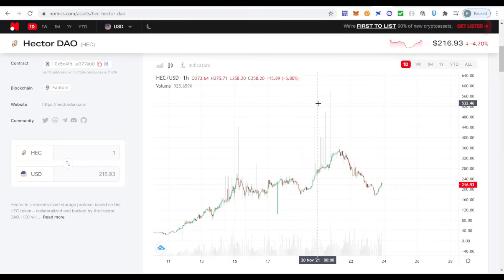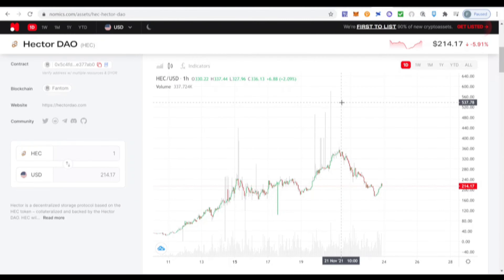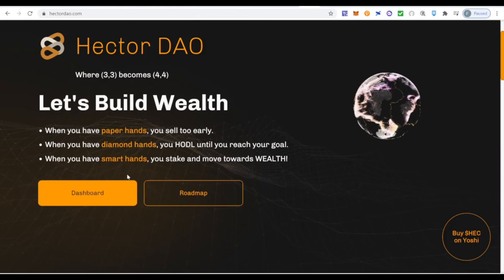Remember, everything in this video is only for entertainment purposes — this is not financial advice. You should do your own research before deciding to invest in any of these projects. There is always risk; the crypto world is very risky. There's the risk of a hack, the risk of a rug pull, so make sure you invest money that you can afford to lose.